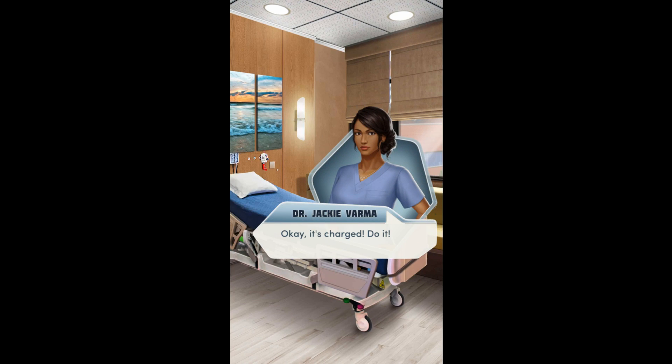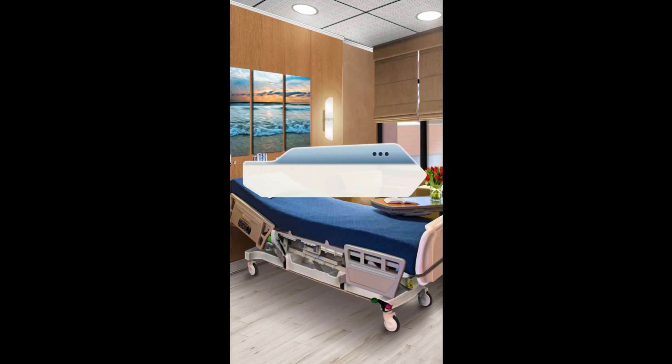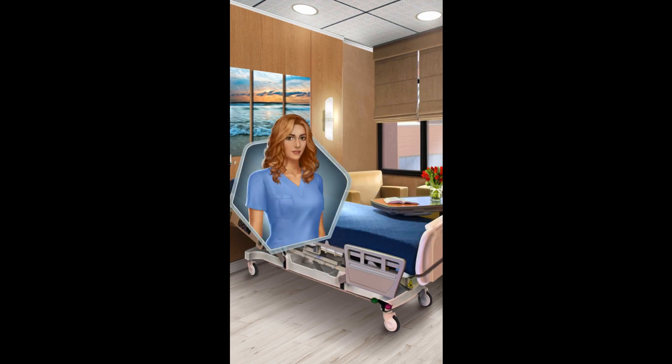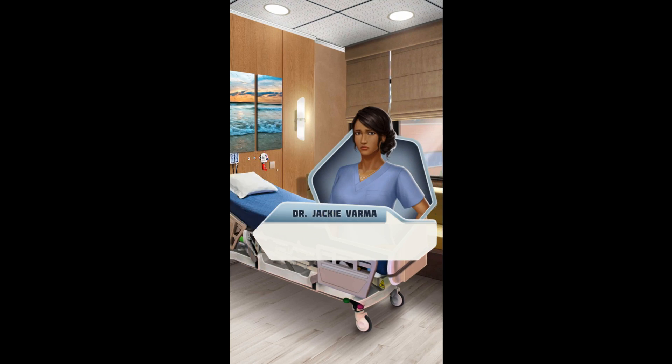Charging. Okay, it's charged. Do it. Clear! Annie's body spasms as the paddles discharge. You set them aside and return to compressions on Annie's chest. You can do this, Annie. I know you can. Come on, come back to us.